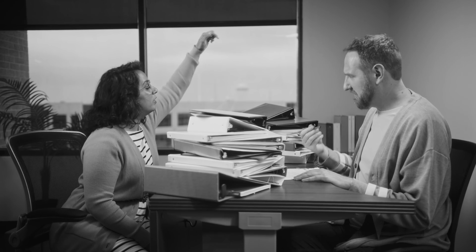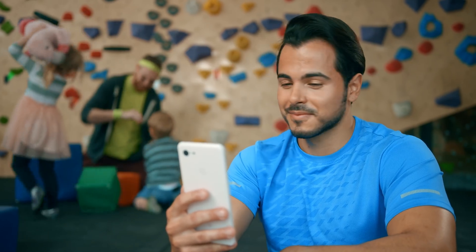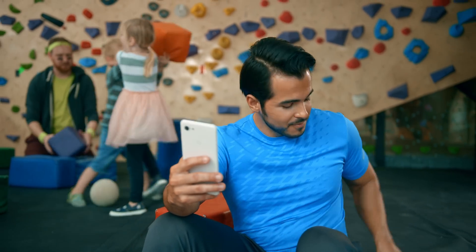Stacks and stacks of documents to sign, pens that run out of ink — there's a reason they call it paperwork. With HID secure compliant authentication solutions, you can sign and send important documents digitally from wherever you happen to be.